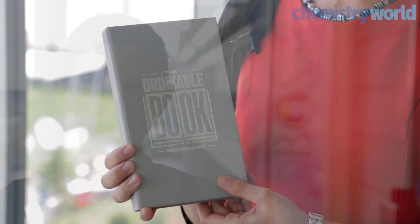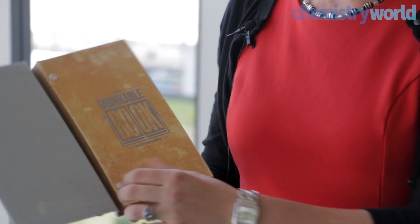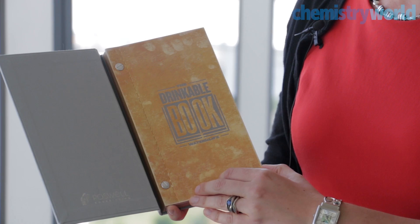I'm Dr. Terry Dinkovich, a postdoctoral researcher at Carnegie Mellon University. The Drinkable Book is both a tool for providing clean water with its pages as water filters, and also a way to educate the people who would use it about the value of clean water.